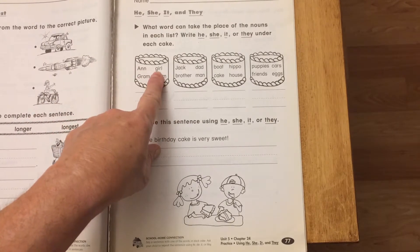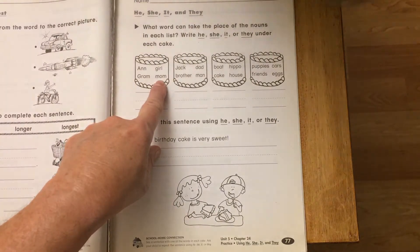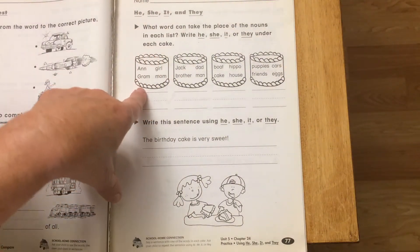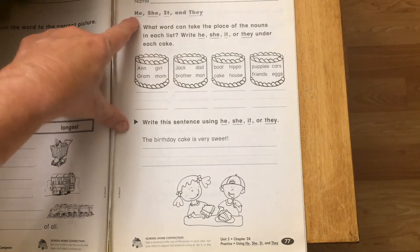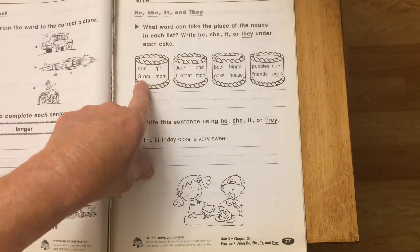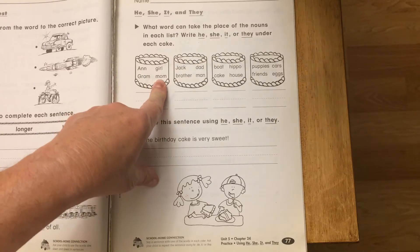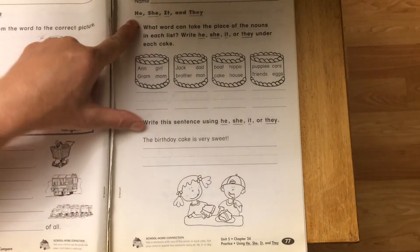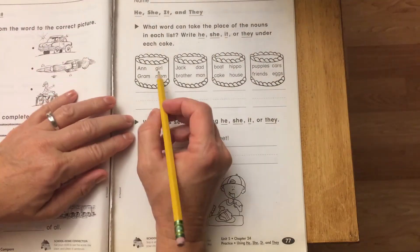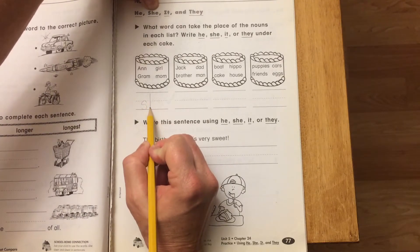We have girl, Graham, and mom in Macy. Do these words belong to he, she, it, or they? Girl, Graham, and mom — we know mom's not a he, girl's not a he, but they are she. So on the line we're going to write she. You don't have to scratch anything out.